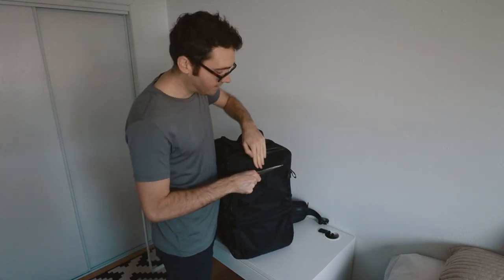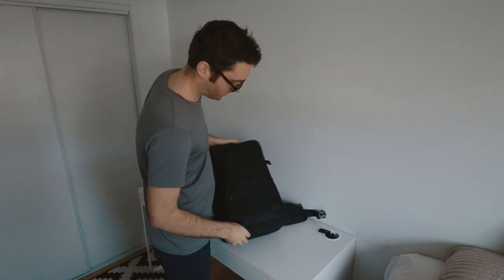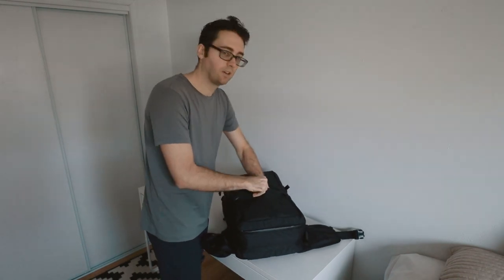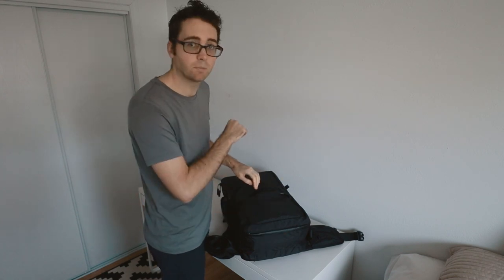Front pocket — this is the quick, easy access pocket. My business receipts, not too many this time. The bottom one is a deeper pocket, so I put snacks in there. It's also good for books.